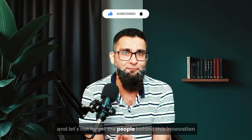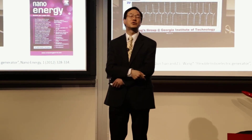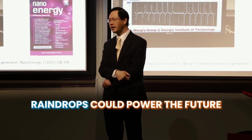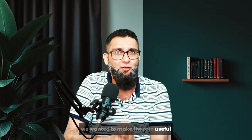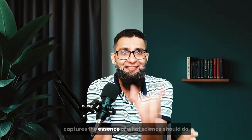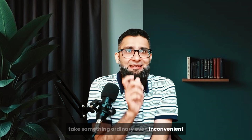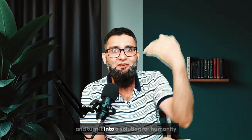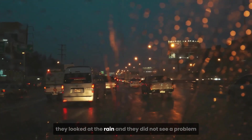And let's not forget the people behind this innovation — young researchers, engineers, and scientists who believe that raindrops could power the future. One of the lead scientists at NUS once said, 'We wanted to make the rain useful, not just something to hide from.' That one sentence captures the essence of what science should do: take something ordinary, even inconvenient, and turn it into a solution for humanity. They looked at the rain and did not see a problem — they saw potential.